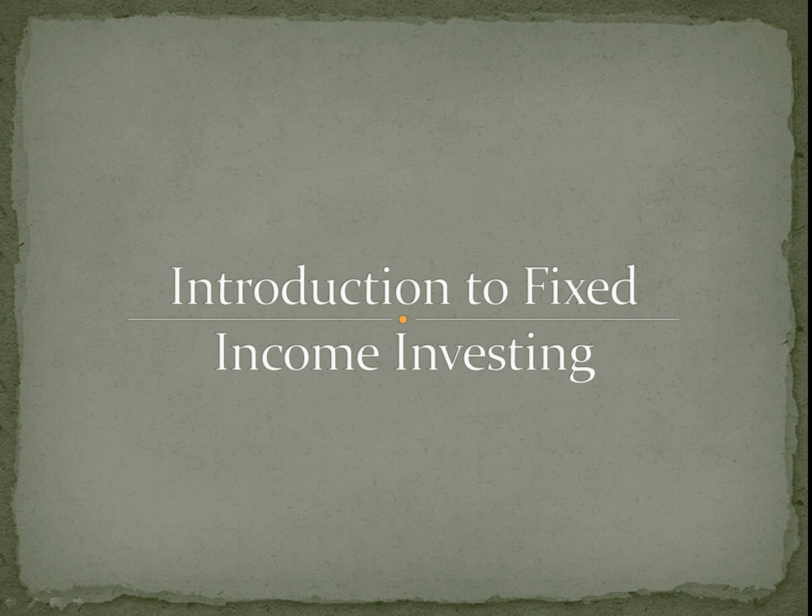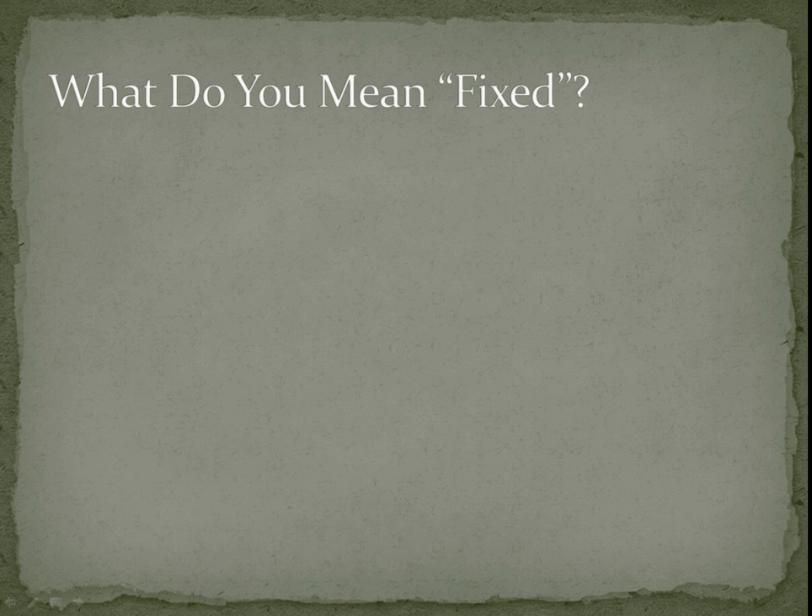In a series of videos we're going to look at fixed income investing. We're going to look at various classes of fixed income and give you some advice and general guidance, as well as a basic explanation of what these things are and how they work. So just to introduce the key concepts.